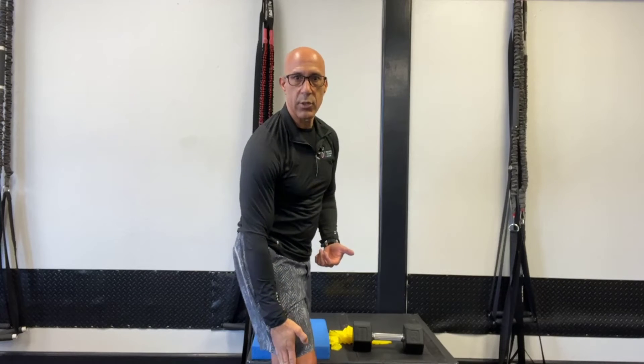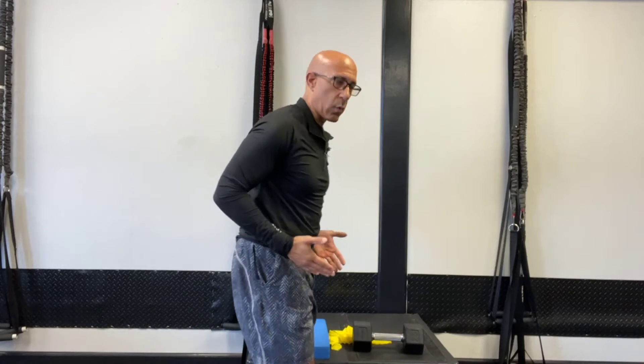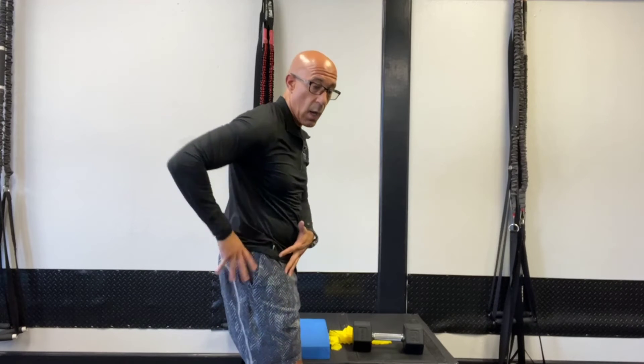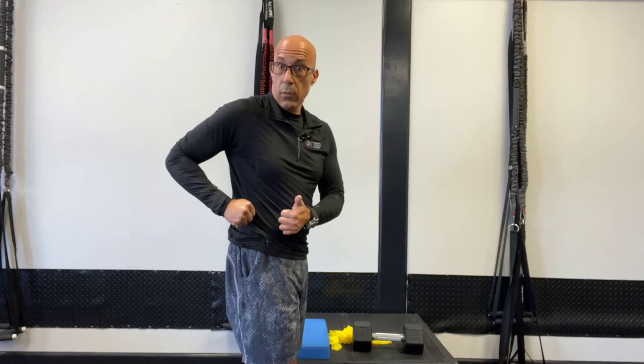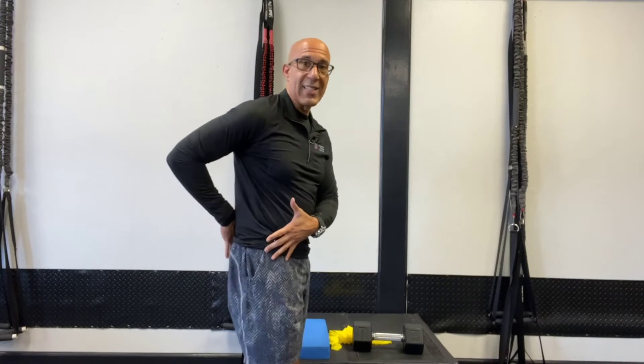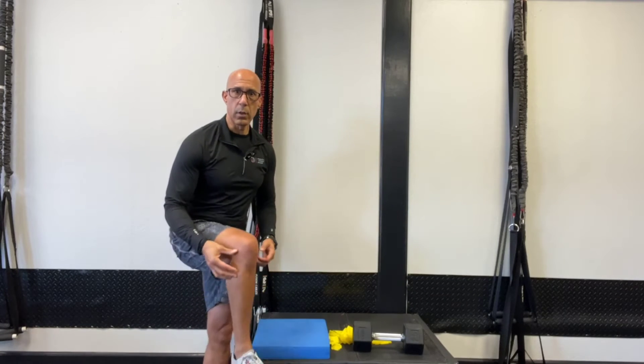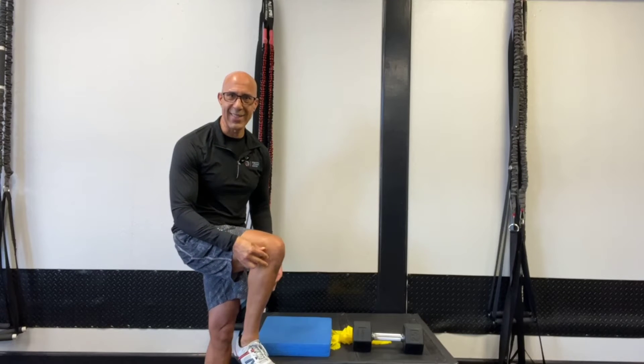The hamstring comes down to attach into the fibular head right here. When we're walking or doing a hinge-type pattern like a deadlift, we need to be able to lengthen. As we're walking and rotating towards the forward leg, we need that hamstring to lengthen to allow adequate rotation. We also need the biceps femoris to hold the fibular head tight and stabilize the SI joint, but we need proper length so we can rotate toward that side. If we have a short biceps femoris specifically, it will create a valgus knee position because of its attachment at the fibular head.